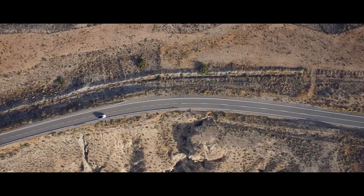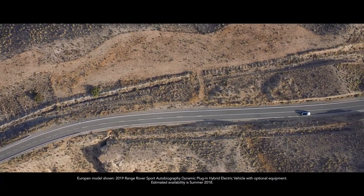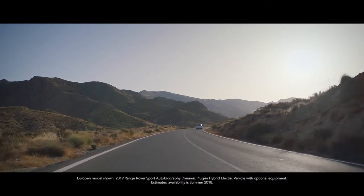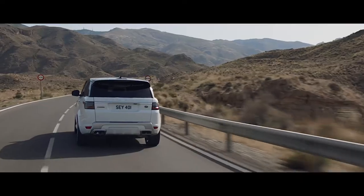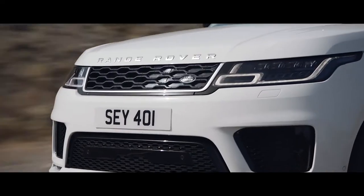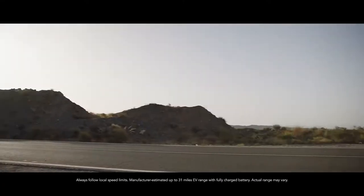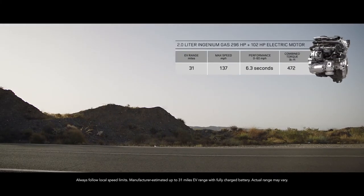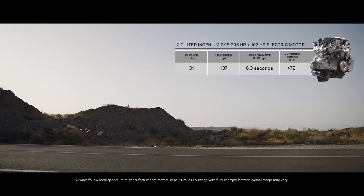The new Range Rover Sport offers a choice of four different powertrains. The first plug-in hybrid electric vehicle from Land Rover, the P400e, represents a new and exciting chapter in the brand's distinguished history. The PHEV P400e features a two-liter Ingenium gas engine coupled with a high-output 102-horsepower electric motor, delivering a combined output of 398 horsepower.